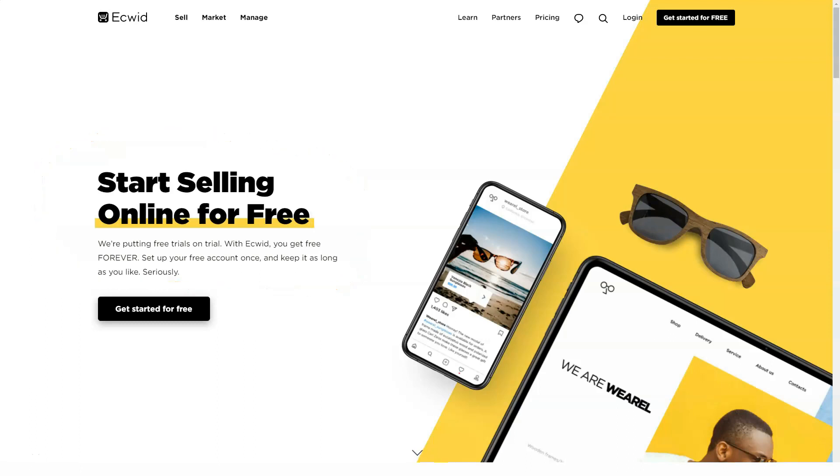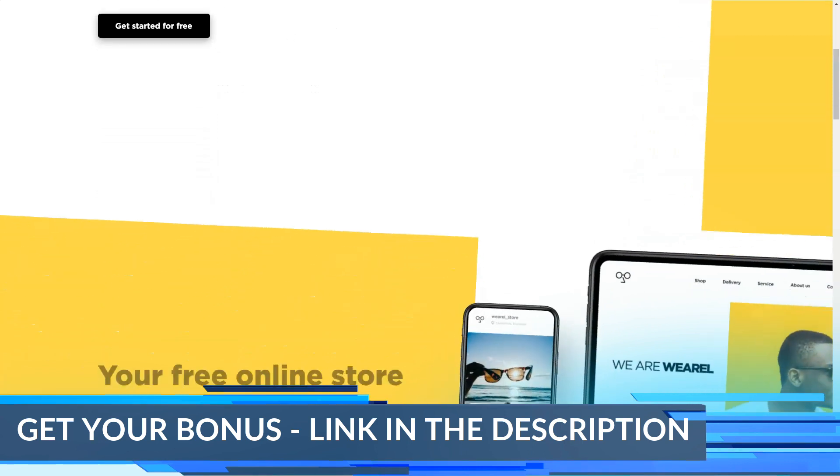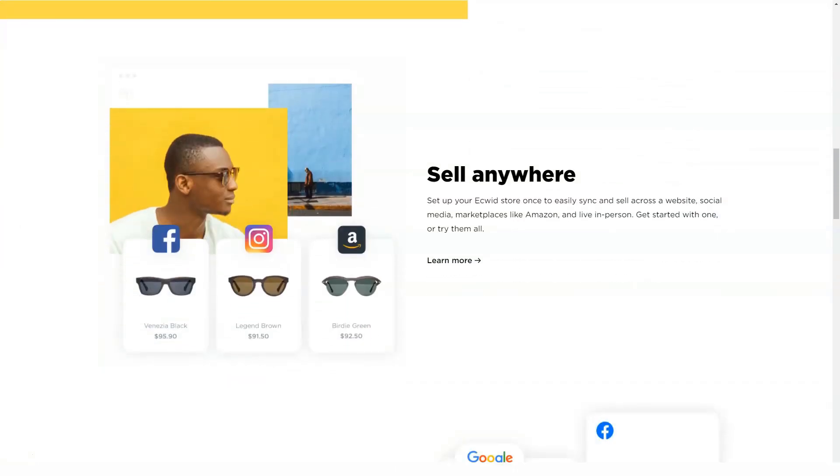Today I'll tell you how you can make more than $80,000 a year by using one of the best e-commerce platforms: the Ecwid service. I have been working with this platform for many years. Watch this video to the end to find out five life hacks that they don't know about. Don't forget to subscribe to the channel and like it.